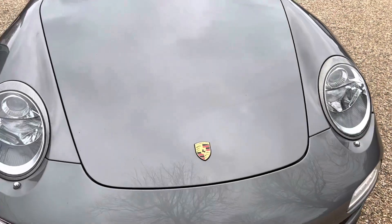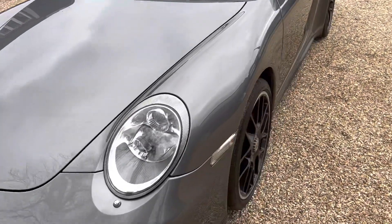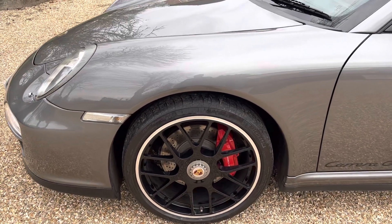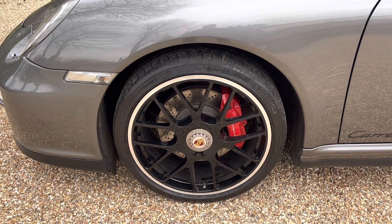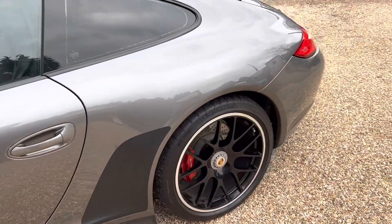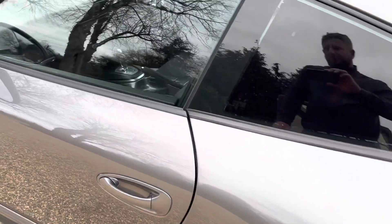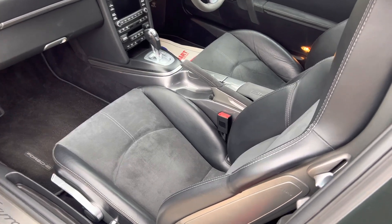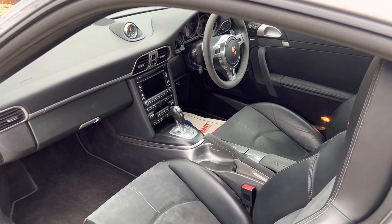It produces 402 horsepower — 22 more than a normal 3.8 Carrera — which would otherwise require a power kit to match, so that's a standard feature on this car. It's got these beautiful centre-lock wheels, which are like gold dust to replace or fit onto a non-GTS car. Standard features also include switchable sports exhaust, Alcantara interior, red belts, and the Sports Chrono Plus package.